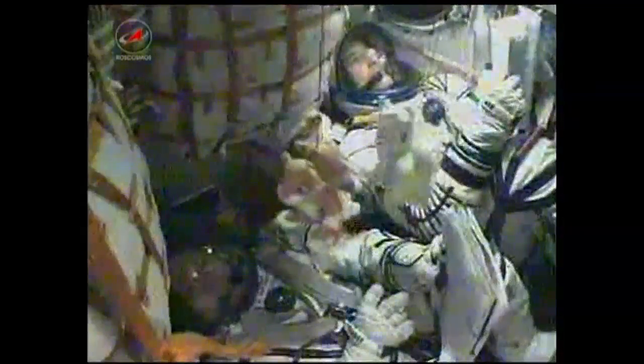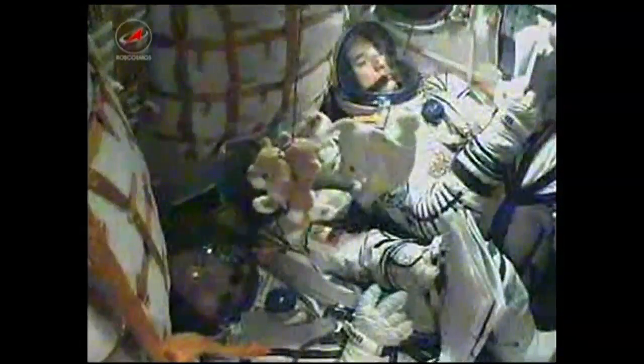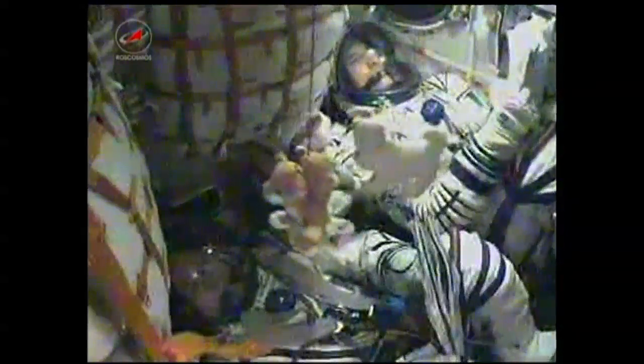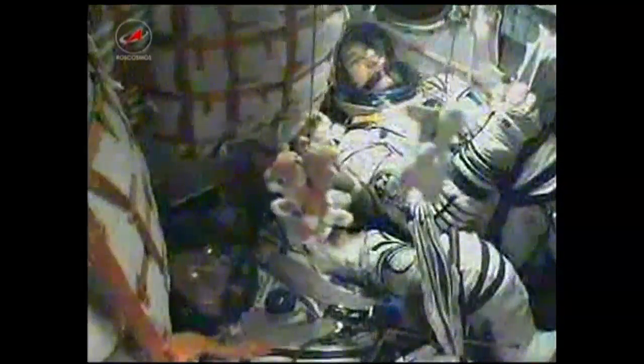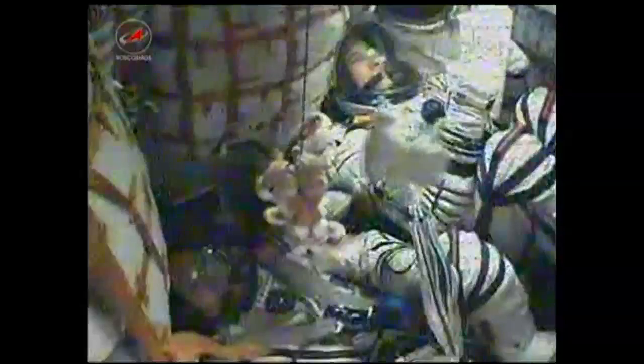Mission Control Moscow reporting that the roll, pitch, and yaw control thrusters are all functioning well as the crew continues its climb into orbit. Third stage engine continues to operate normally. Seven minutes and 30 seconds since launch, the spacecraft's speed is almost 13,500 miles an hour.